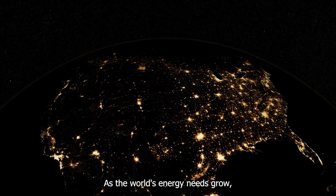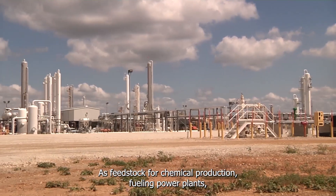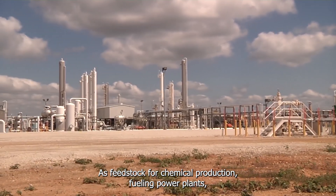As the world's energy needs grow, so does the demand for natural gas — as feedstock for chemical production, fueling power plants, cooking your meals and heating your homes.